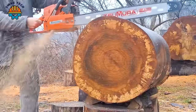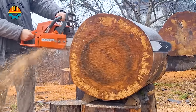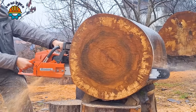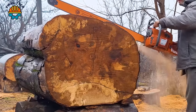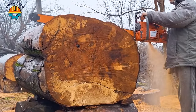With a powerful engine with a capacity of about 70cc, the Husqvarna 272 XP chainsaw series is one of the high quality chainsaw models, cutting quickly and extremely accurately.